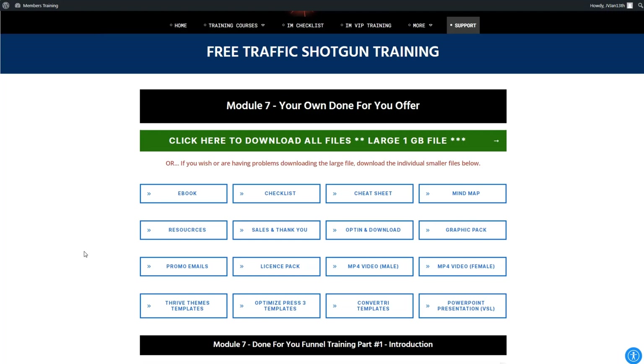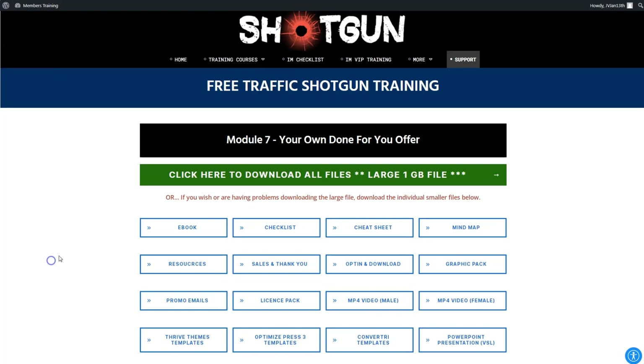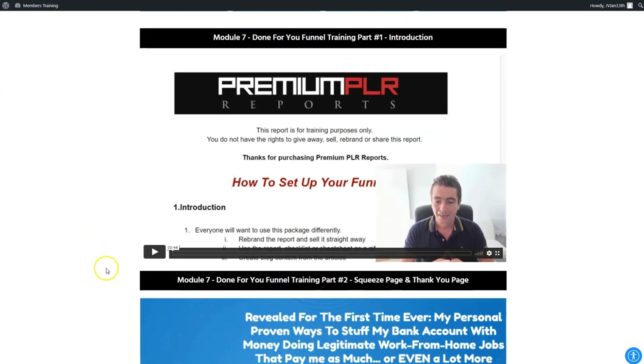For those who need a full-blown funnel to work with, Kevin has included one for you to use, giving you the rights to use it anywhere you wish and keep it as your own. The files are right here to download — they include promotional videos, promotional emails, the products, templates to create your own funnel, PowerPoint presentations, Thrive Theme templates, Graph Impact, opt-in pages, download pages, sales pages, and thank you pages. He has a video showing you how to set up everything, set up all the pages, and deploy and market it to your list.